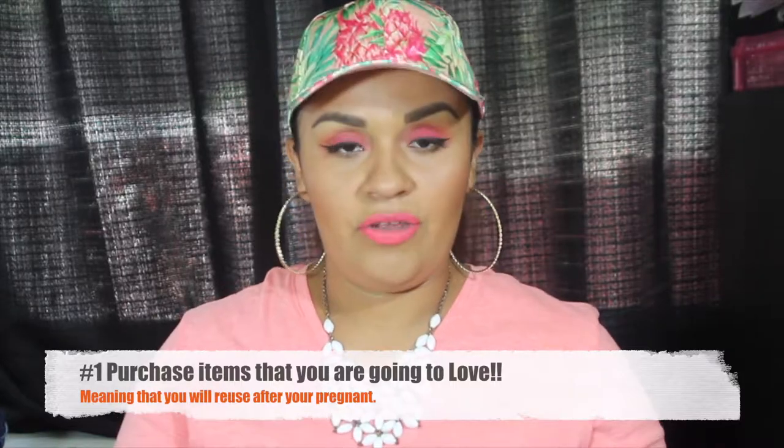Number one: buy maternity clothes that you actually love. Try to get clothes that are either maternity or not, but that you could use after pregnancy too. I've been using a lot of maxi dresses because I can wear them now while pregnant and after my belly goes away. I've been buying clothes at Ross, Walmart, and one or two items at Fashion Nova. I'll post some pictures here so you guys can see them.